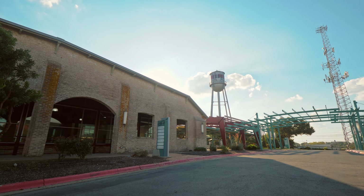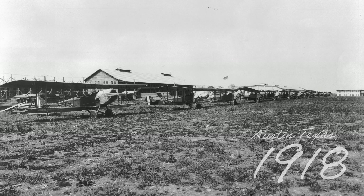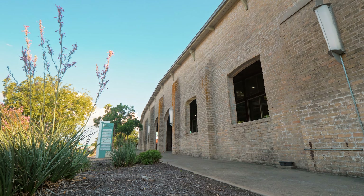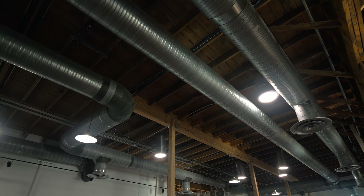What also sets Penfield apart is its use of a 1918-era World War I military airfield as the foundation for its design and architecture. With exposed brick walls, wood beams, and original wood floors, and high open ceilings,